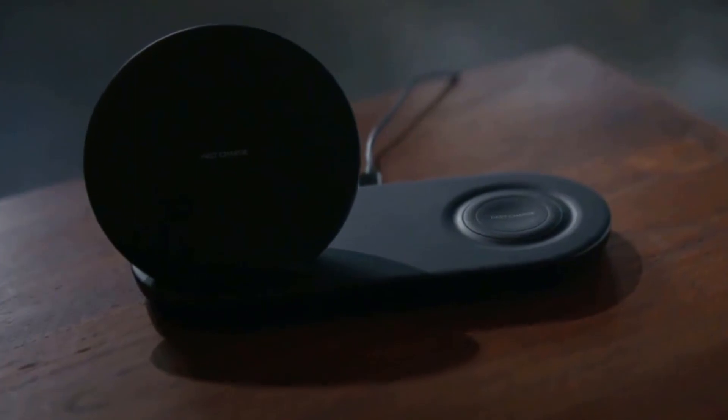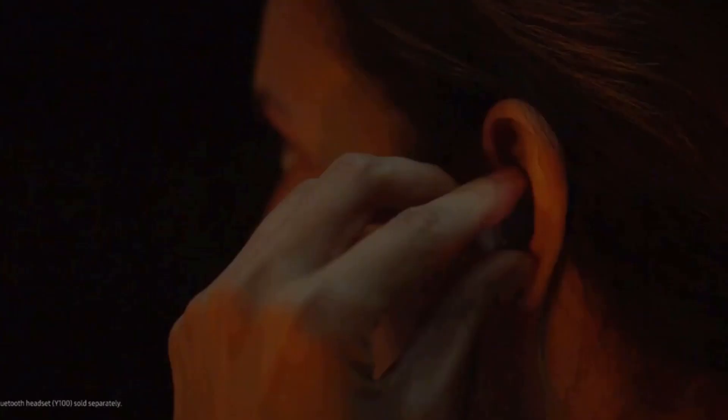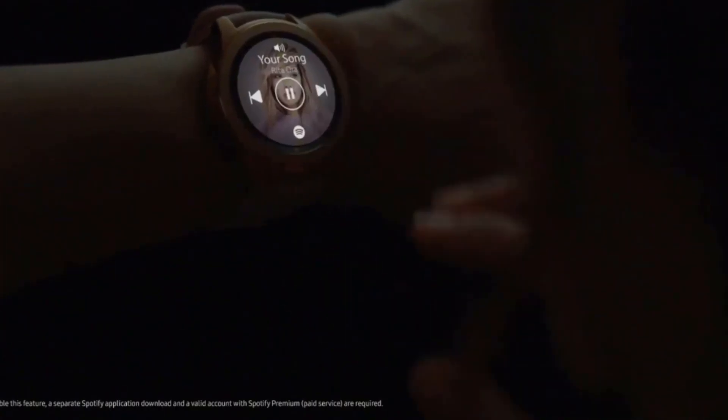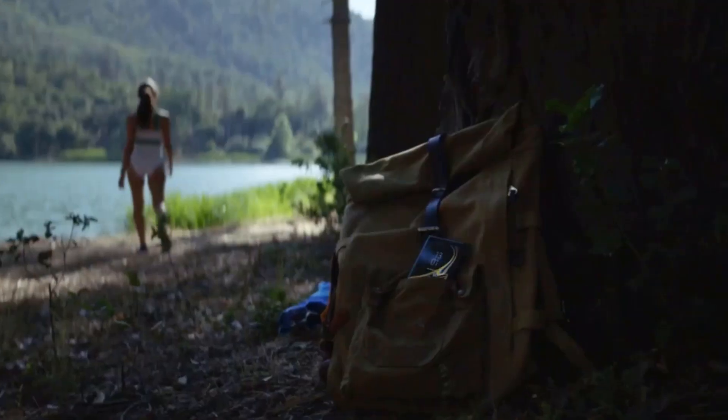While you don't get fall detection, this durable watch is rated water-resistant to 50 meters and has passed the MIL-STD 810G durability requirements. You'll also get the Samsung Bixby Voice Assistant and GPS for fitness tracking, which includes more than 39 auto-detect exercise modes.